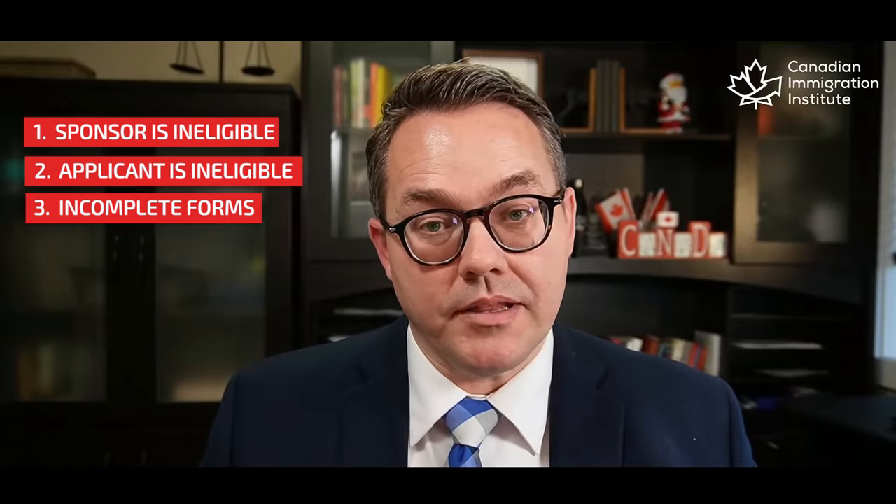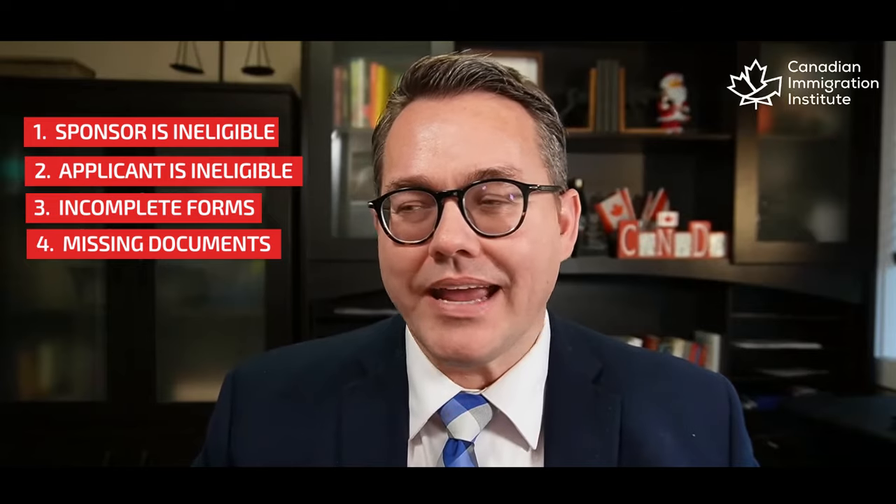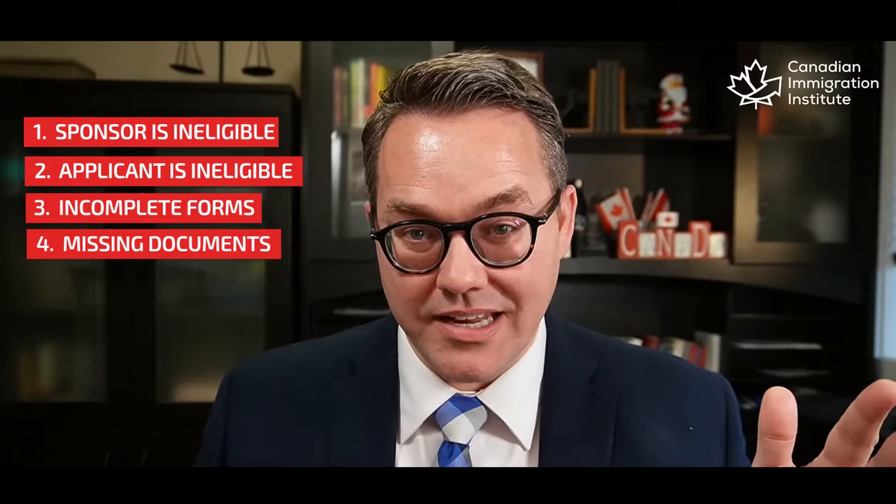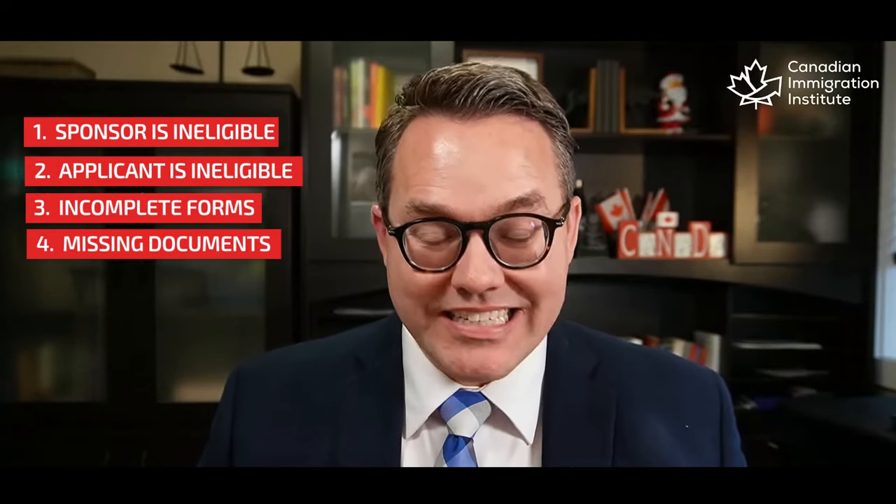If missing information is a problem on the forms, obviously number four is missing documents, and these can come in so many different ways. Officers are still overrun — working from home on small laptops, processing scanned applications. Although the PR portal is open, I personally don't use it yet. Paper-based applications continue to be my preference because I can guarantee things won't get screwed up, and I have more flexibility to add information without worrying about file sizes.